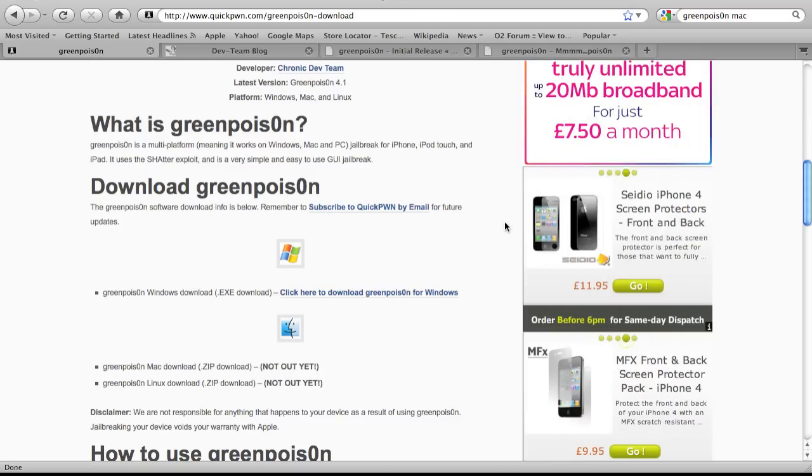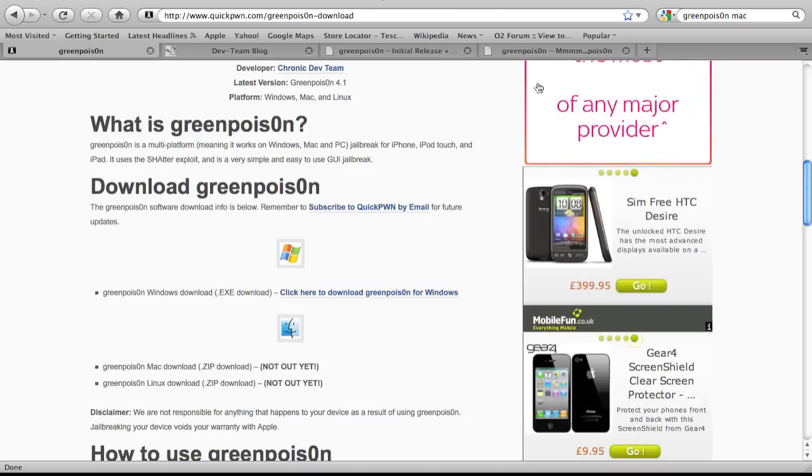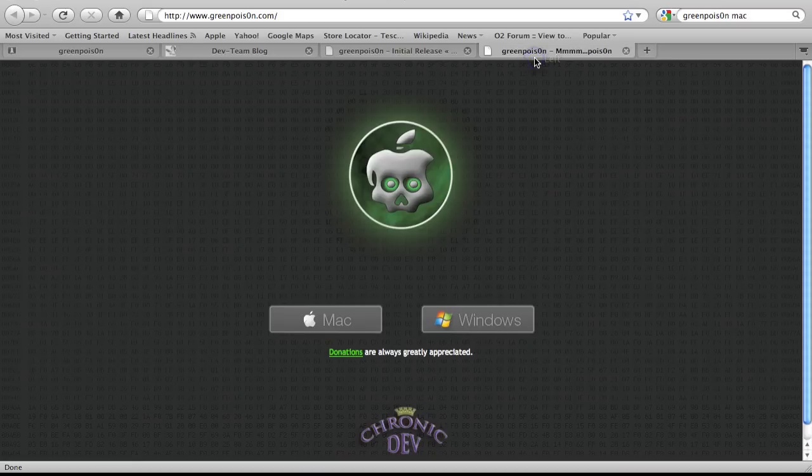I did try downloading it, but obviously because I'm on a Mac I can't use the Windows version, but it did let me successfully download it. As soon as the jailbreak link comes out for Mac, I'll be posting a video on my channel showing how to jailbreak using GreenPoison on a Mac, so stay tuned.